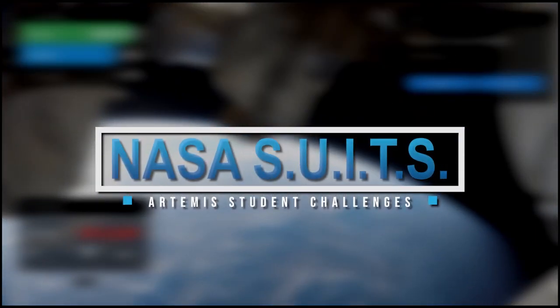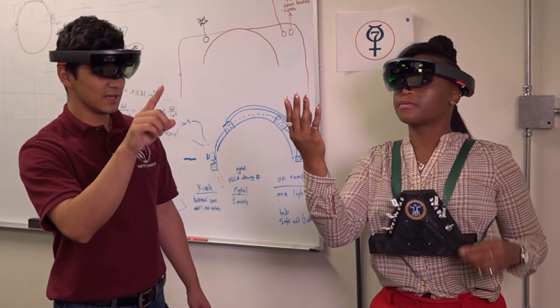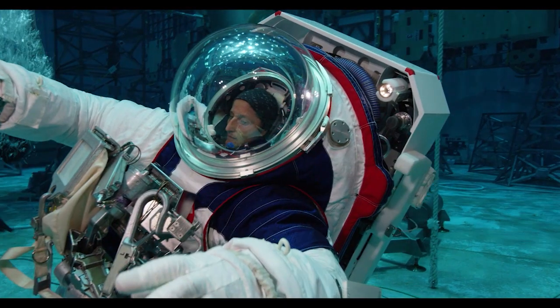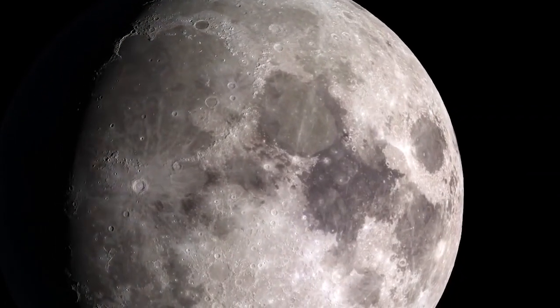The NASA Suits Challenge has students design and build spacesuit information displays, all within augmented reality environments. Their inspiration allows them to influence spacesuit technology and potentially future Artemis missions.